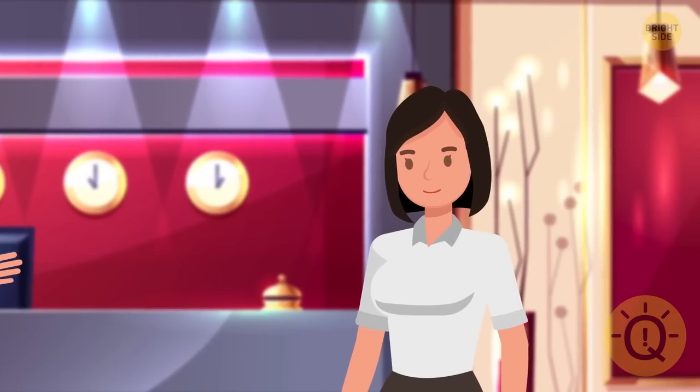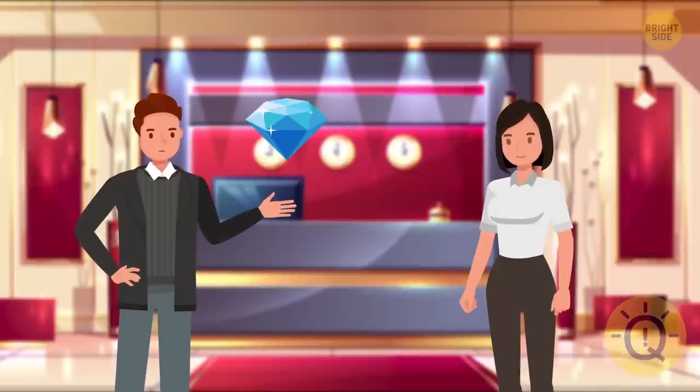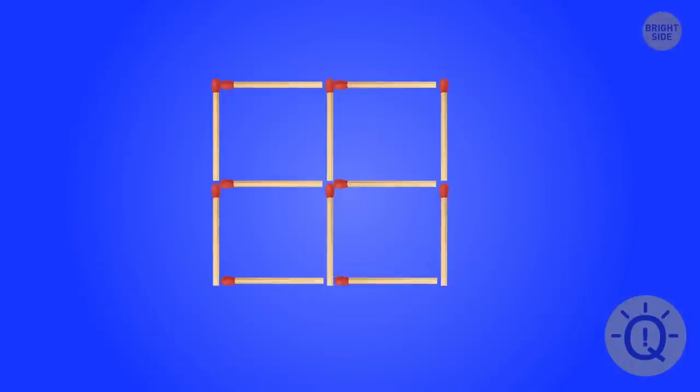Will offered Mia a deal. If you crack my riddle, I'm going to give you the biggest diamond from my collection. He arranged these matchsticks in a square which contained four smaller squares. Can you remove only two matches so that there are only two squares instead of five? Mia nailed it right away. What about you?